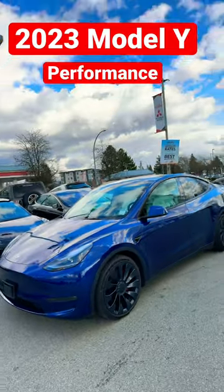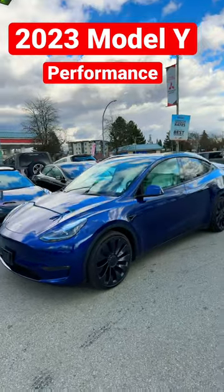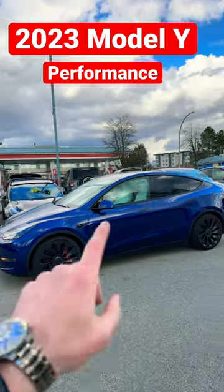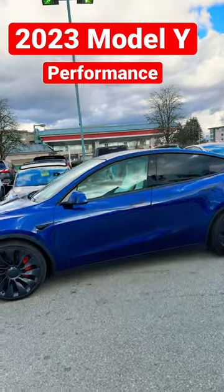Let's check out this 2023 Tesla Model Y Performance — look how great this looks, this blue color. It has a white interior. Let's check out the interior and then we'll get back to the exterior.